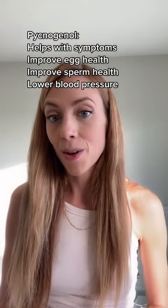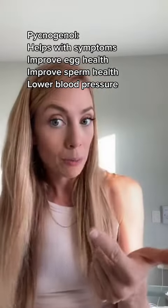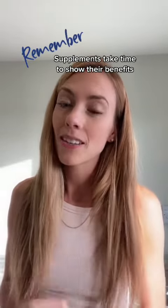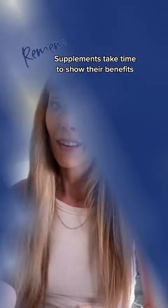The last one I want to mention is pine bark extract, also known as pycnogenol. It's a powerful antioxidant that has been used to help with endo. Studies have shown that not only does it help with symptoms of endo, but it can also help improve egg health, improve sperm health, and lower your blood pressure. Remember, supplements do take time to work — most take approximately three months to start showing benefits.